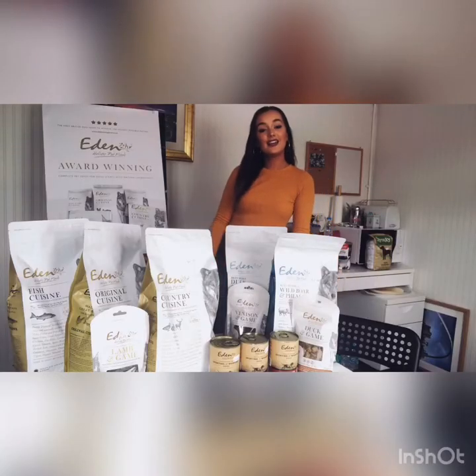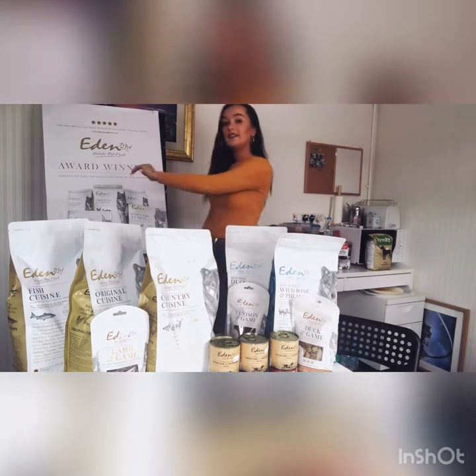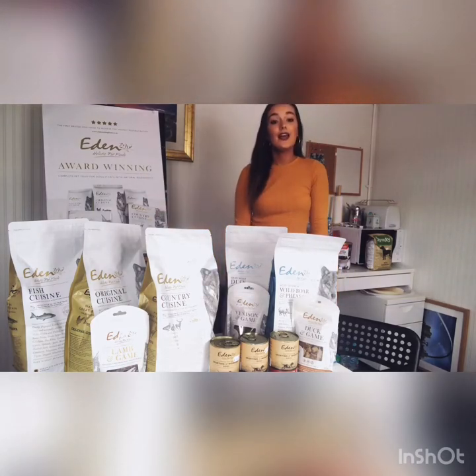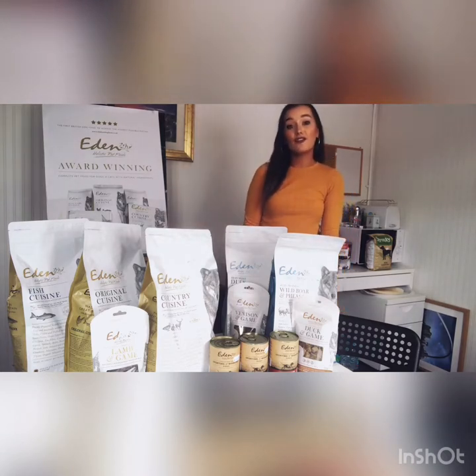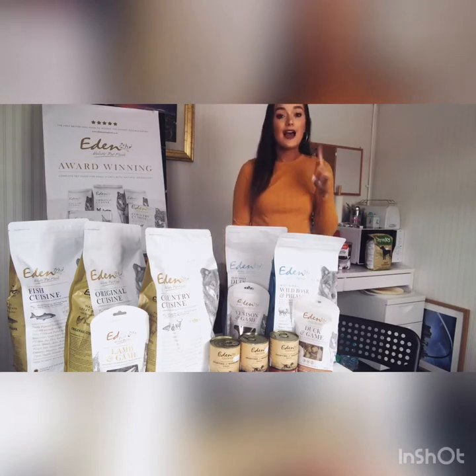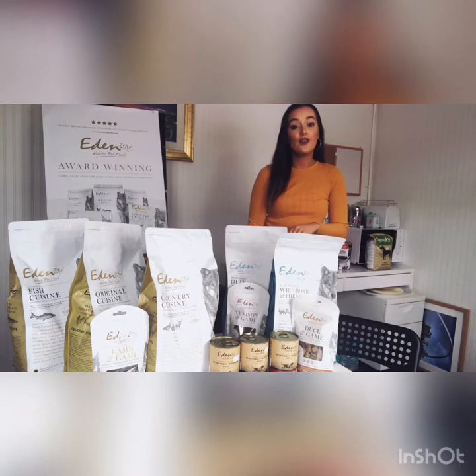Hi everyone, it's Alana here at Kimmy's Pet Emporium again, and today we have a vlog all about Eden Holistic Pet Foods. A little bit of background information on Eden: they're a family-owned company in Staffordshire and they actually have a five-star rating on All About Dog Food, which is a big deal. All of their food is 100% natural — they never use grains and cereals, animal derivatives, fillers, flavors, or sweeteners. They also openly list all of the ingredients inside their foods on the packaging.